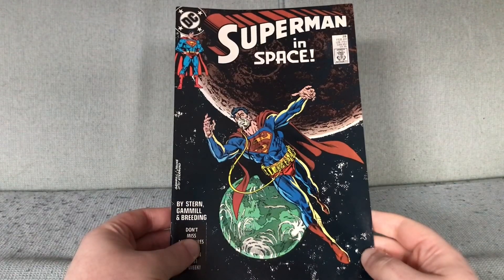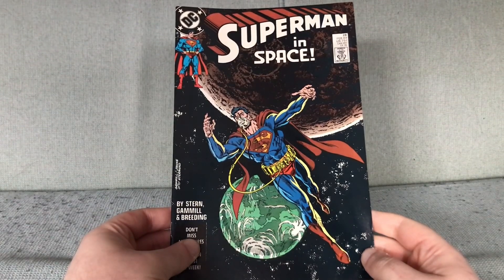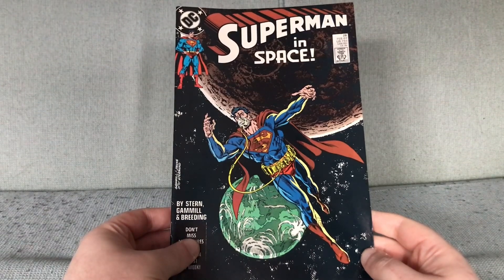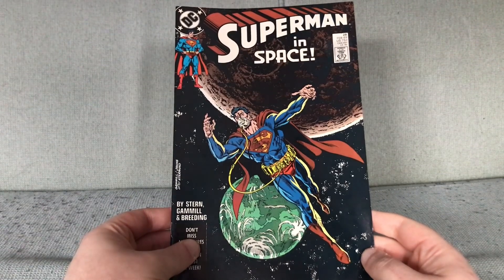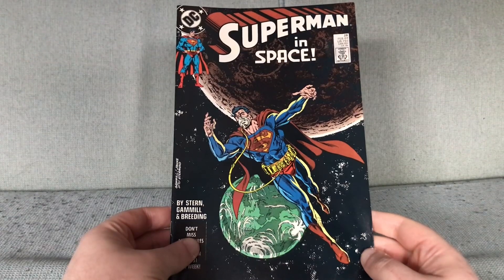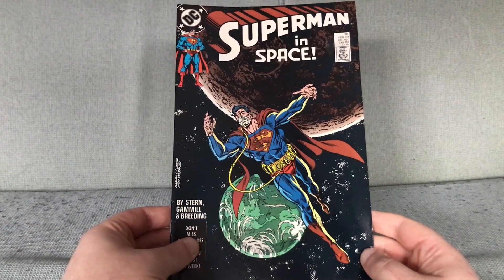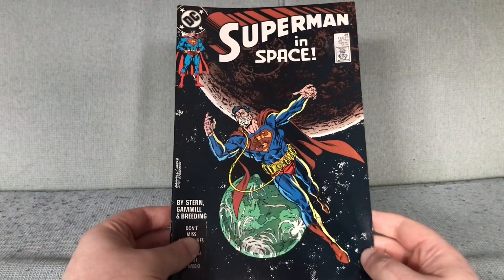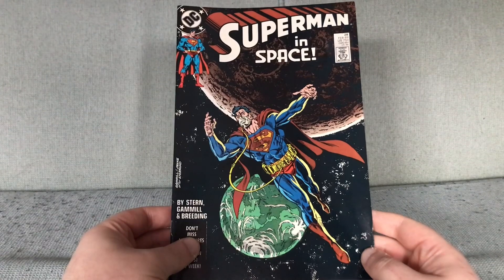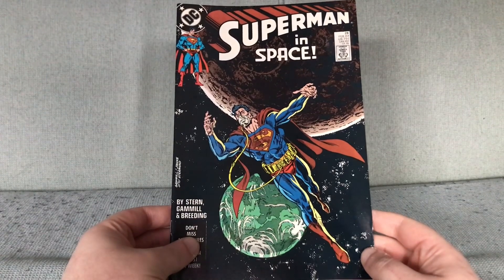And that theme is space. Some call it the final frontier — I don't. Are you honestly telling me that in the 58 years since going into space, Buzz Aldrin hasn't encountered another frontier? What about TikTok videos?